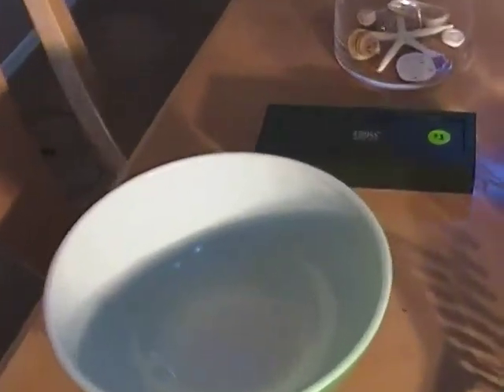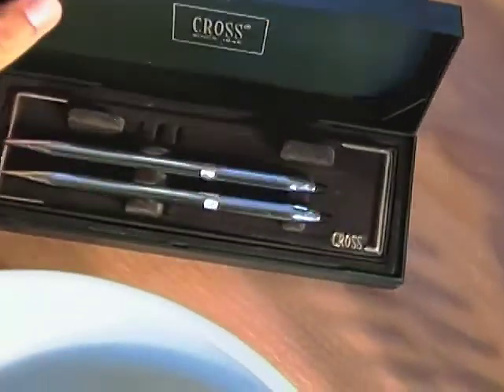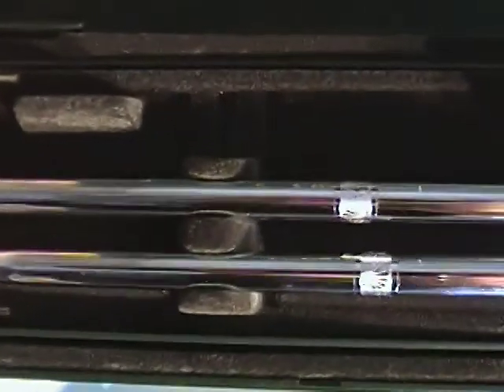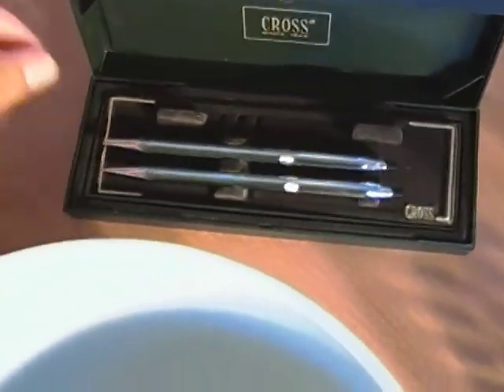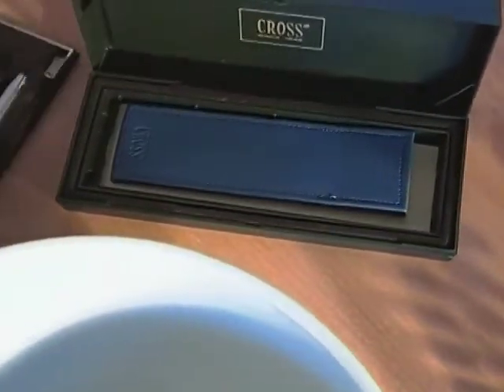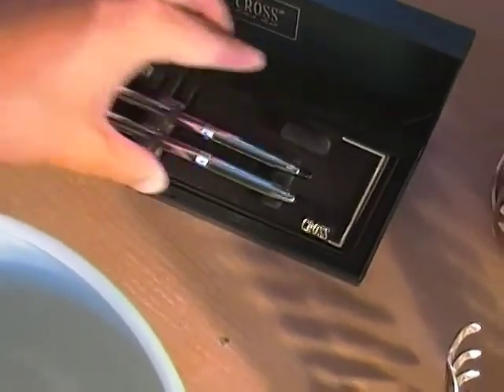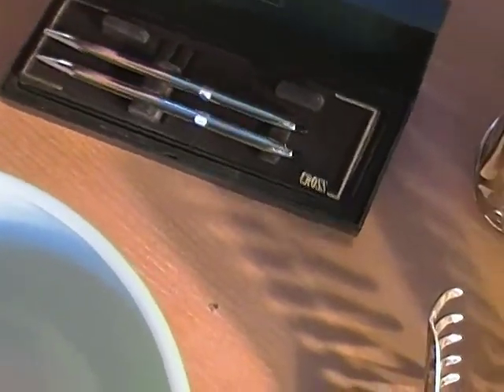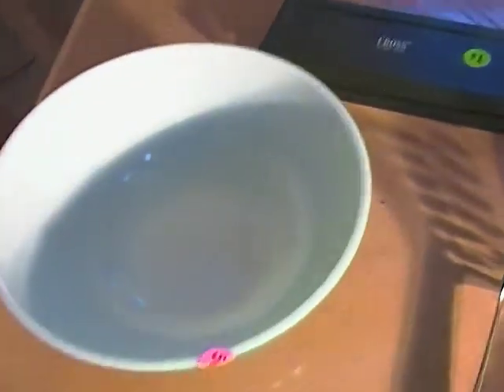First up is this Cross pen set. It's just stainless or something — they're not the gold-filled ones, and those are worth more. But it's got the little pen pouch and the paperwork. It's all in perfect condition, never been used. I paid a dollar for it. That's probably a $20 little set there.